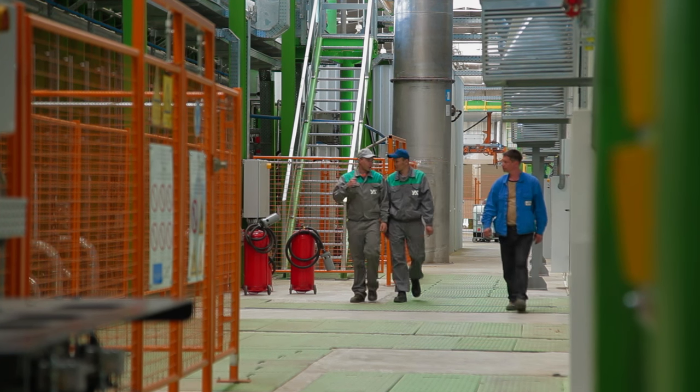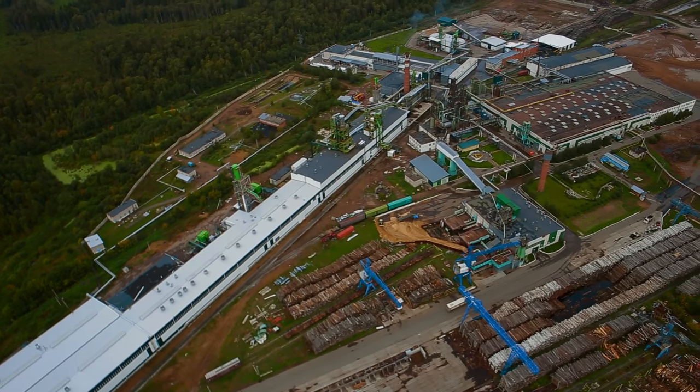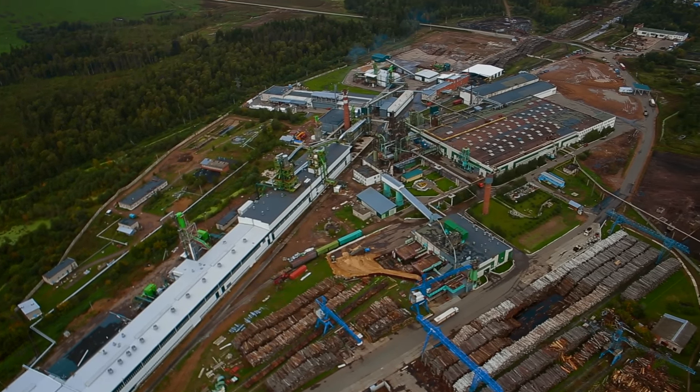Uvodrev Holding recommends ASTRON as a reliable, highly professional partner for the construction of industrial buildings.